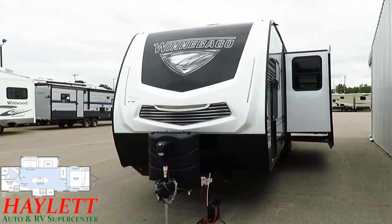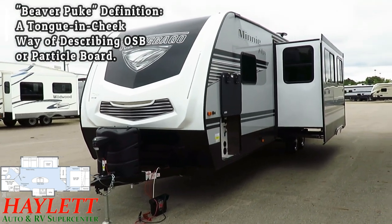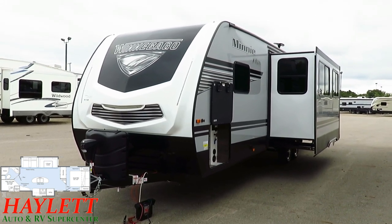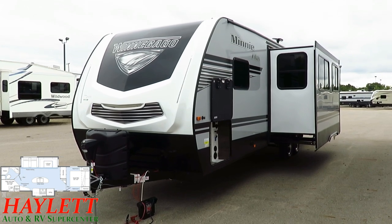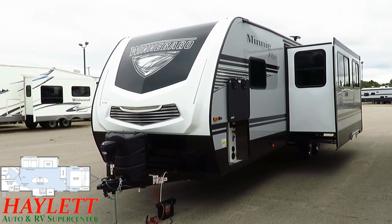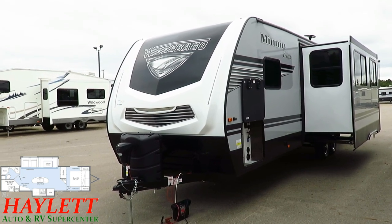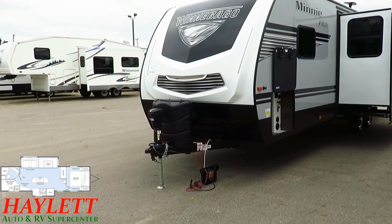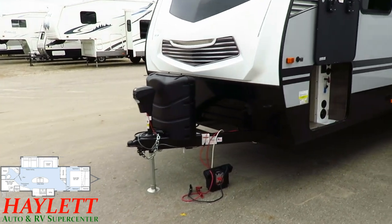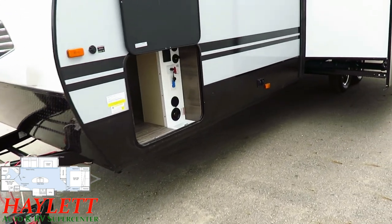All those little things — the use of plywood instead of cheaper materials, the higher-grade fiberglass, the better chassis, the all-aluminum structure — may be why, out of every brand we carry, Winnebago has the lowest percentage of warranty claims here at Haylitt RV. I think that's a pretty big deal. Up front you've got a power tongue jack to go along with the power awning to make breaking camp simple and easy, plus power stabilizer jacks.